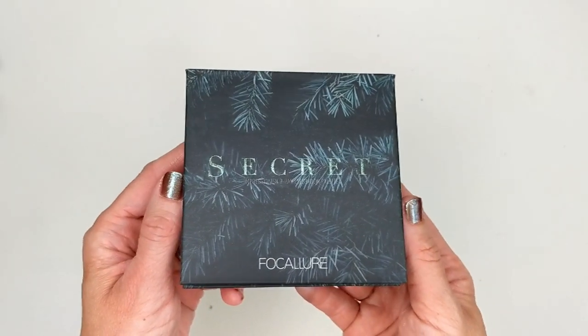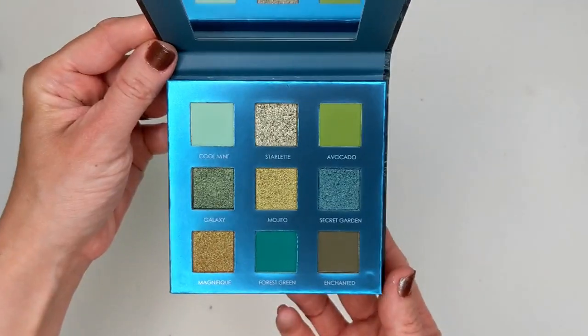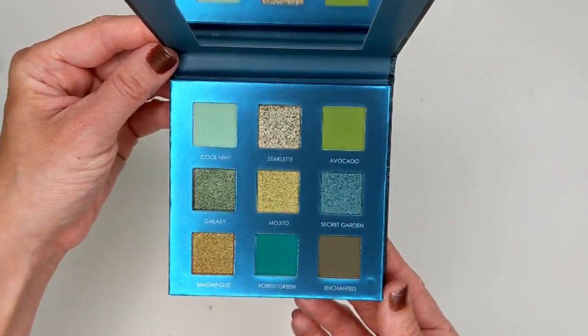I was very impressed with the packaging quality for affordable palettes. These are made in China but don't have any weird chemical smell. They're cruelty-free and have a 24-month expiration date stamped on the back. Here's the Secret palette — it's a beautiful blue-green palette. It's a nine-pan palette with nine richly pigmented shadows in shades of green: contemporary mint and olive, or timelessly glamorous emerald and forest green, featuring five duochrome shimmers and four mattes.